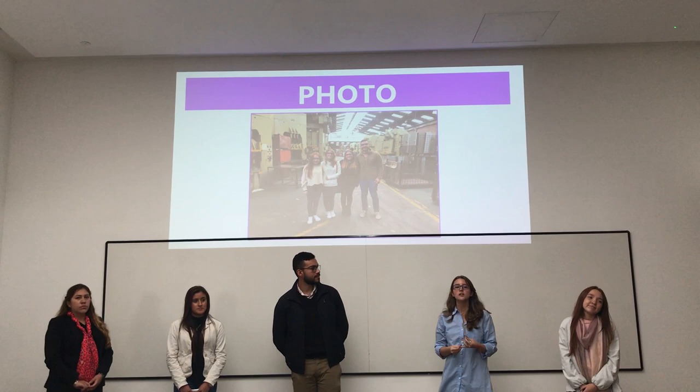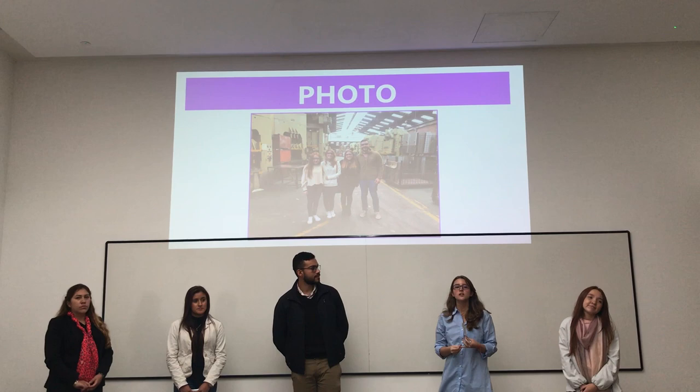This is a photo from when we visited the factory, where we learned about every process involved in making the Coquilla.